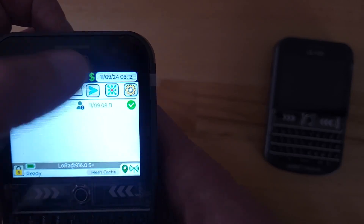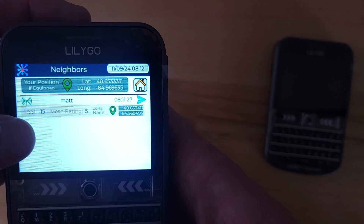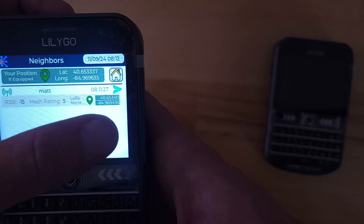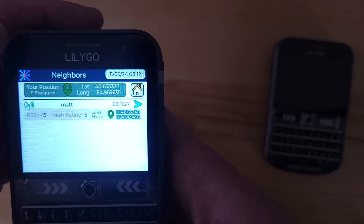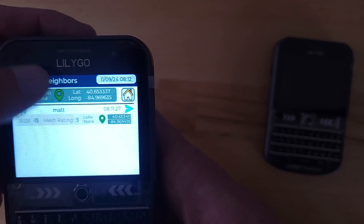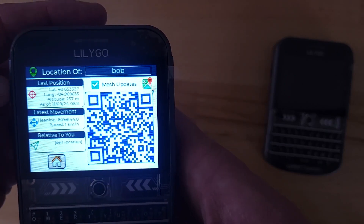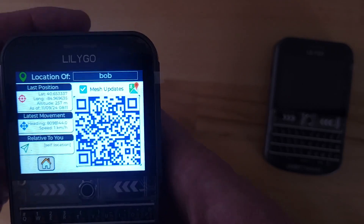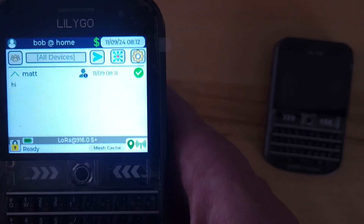If I look at who's around, I can see Matt's nearby and we've got a really great signal. There are his coordinates — I could tap that to send him a message. I can see my own coordinates and tap that GPS icon to get a little more information about my own coordinates. I can scan that QR code and pull up a map on my phone.